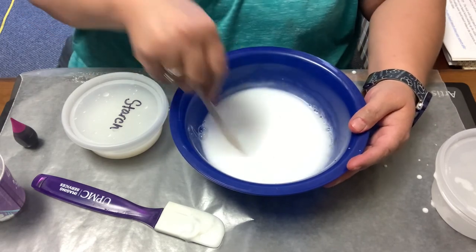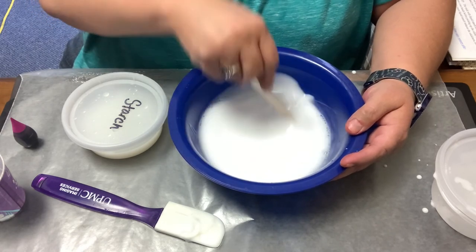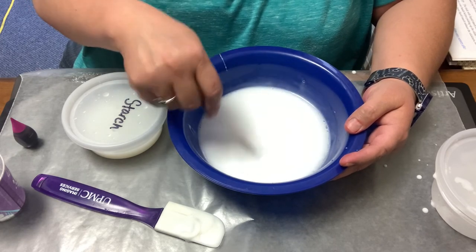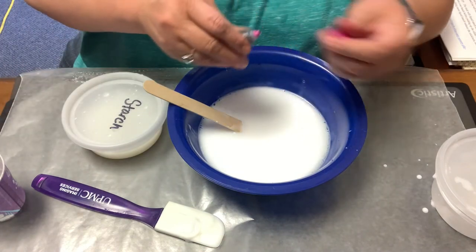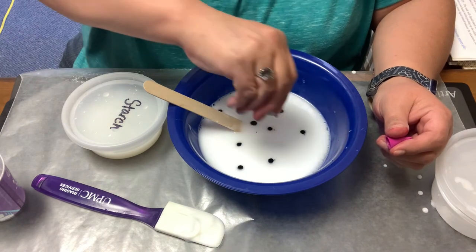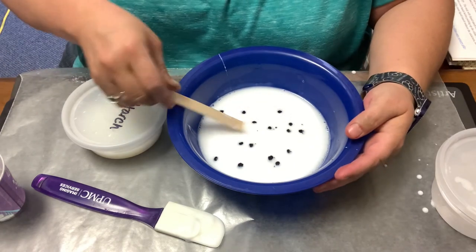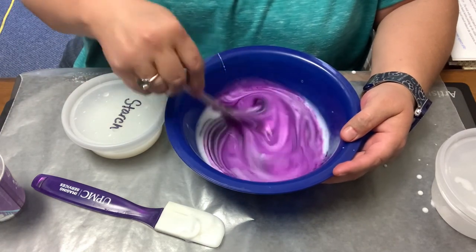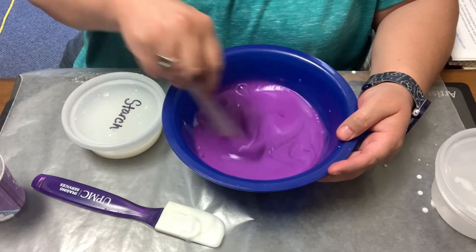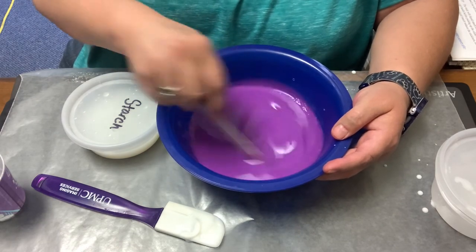You also need food coloring. If you want to make it colorful, you can add glitter, eyeballs, confetti — whatever you want to add. We're just going to add food coloring to ours. I have pink food coloring or purple — let's see what color this turns. Put several drops in; you don't have to put a ton in. The more drops you put in, the more saturated the color will be.